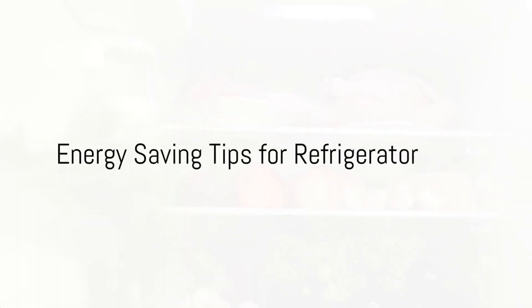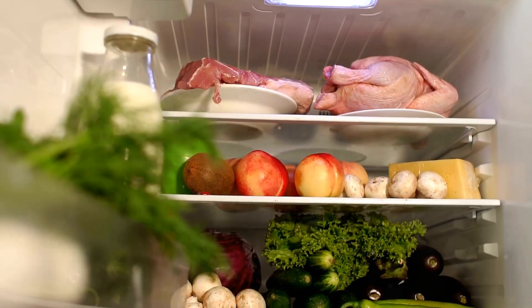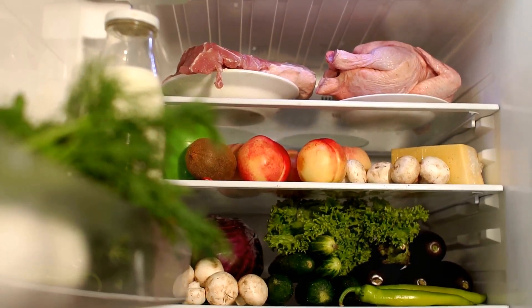Welcome to another informative video where you learn to save energy and money. Today's topic: energy-saving tips for refrigerator.